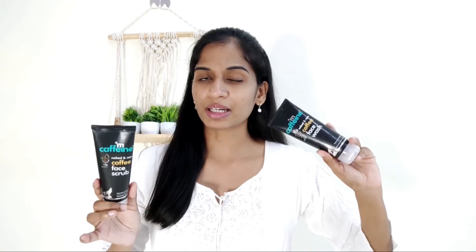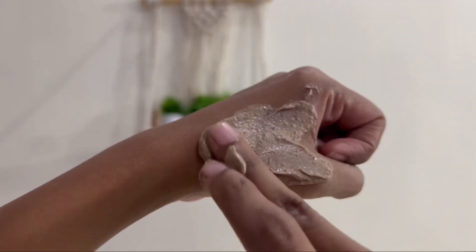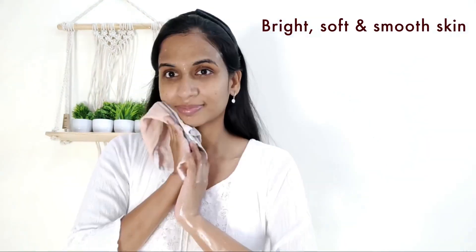First, wash your face with the coffee face wash. Then use the coffee face scrub as the second step. This coffee face scrub has a creamy texture and is a mild exfoliator. Use it on the skin and then wash your face clean.